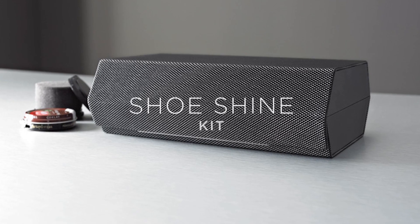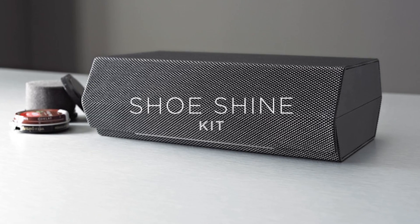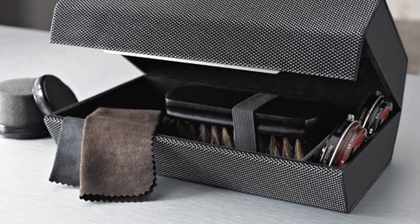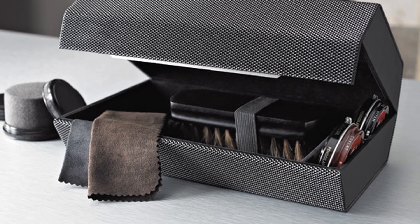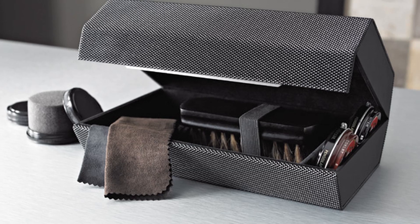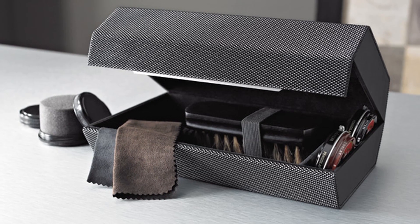The Shoeshine Kit contains everything you need to polish your shoes. It includes two sponges, a horsehair wooden brush, two shoeshine cloths, and Kiwi shoe polish in both black and brown. These all fit into a contemporary case perfect for travel.